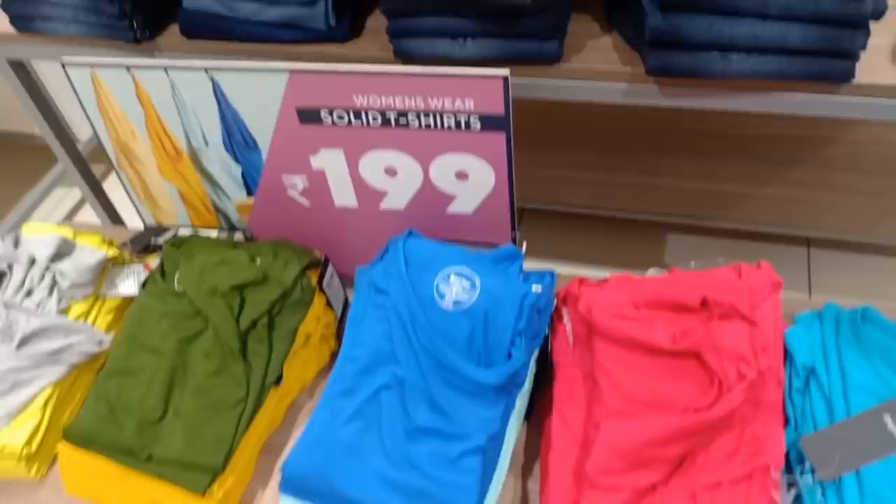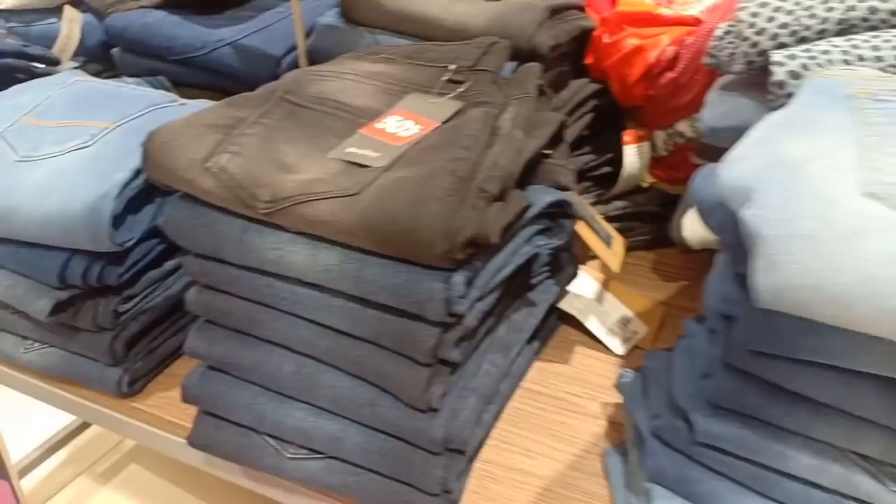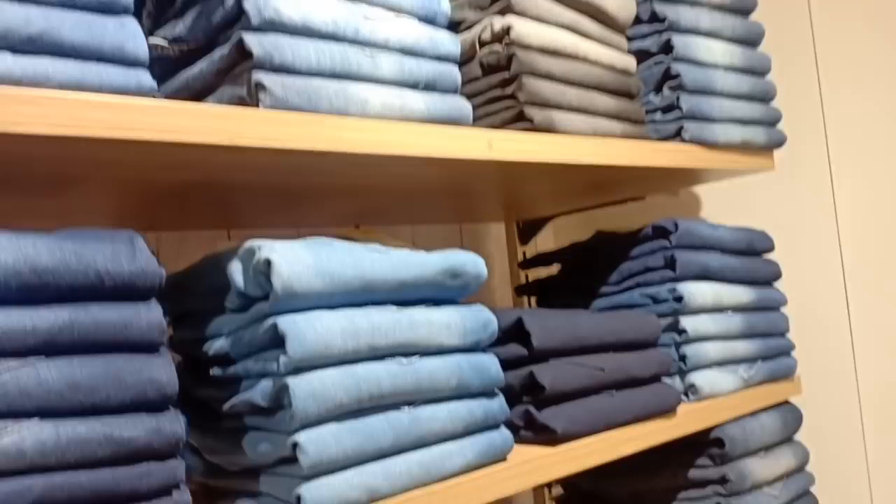This one is a yellow color. This one is a solid t-shirt. This one has a 50% flat offer at $599. This one is a 50% offer.